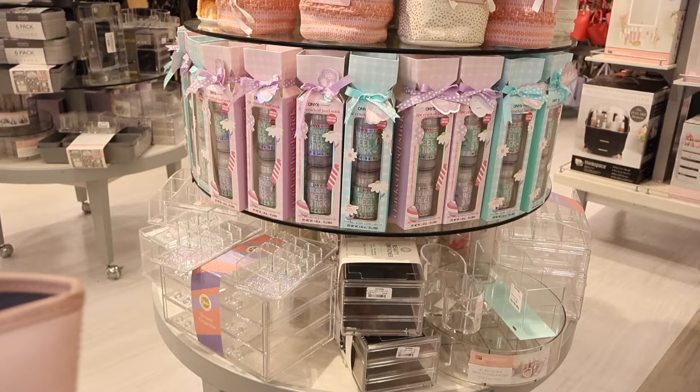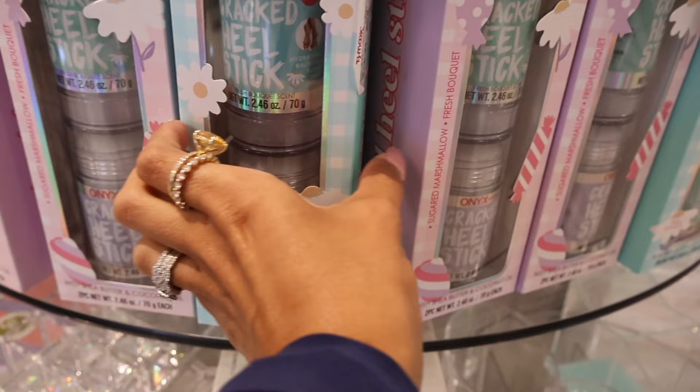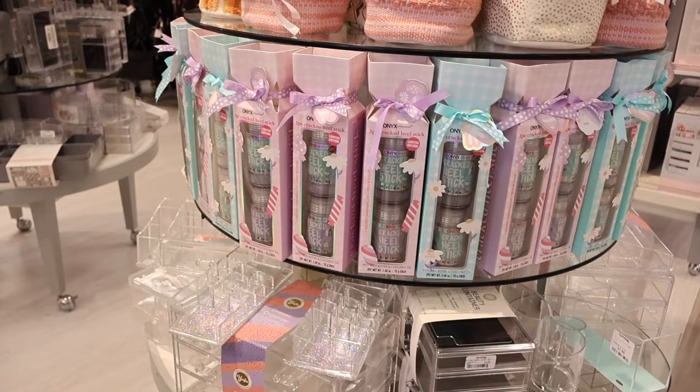Right when I walk in, they actually have a table full of cracked heel stick sets. This one has shea butter and coconut oil, and the other one has the same thing — these are only $10, so not bad. I really enjoy their body scrubs, so I'm pretty sure these products are pretty good too.